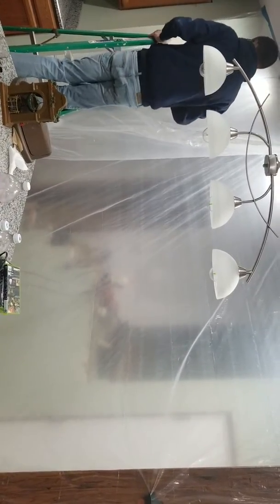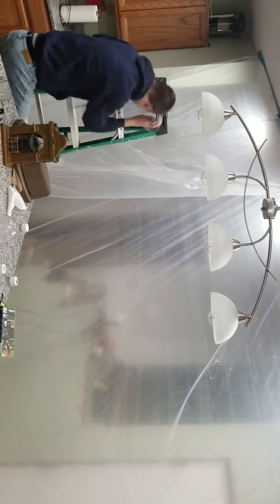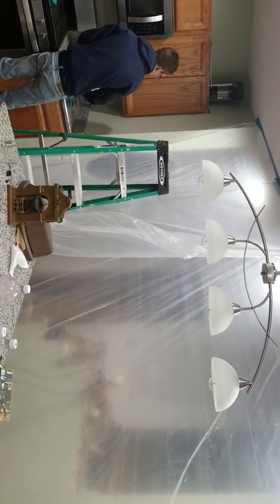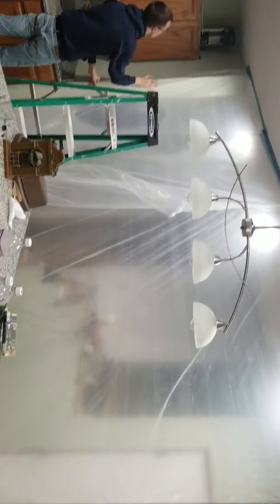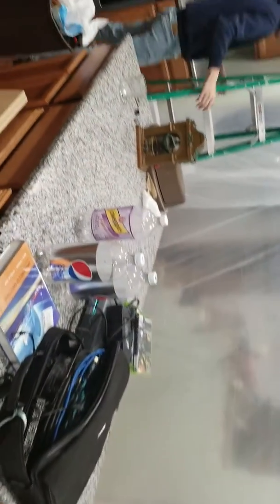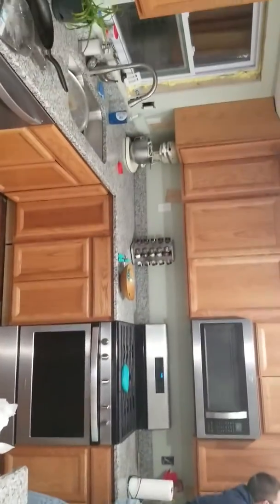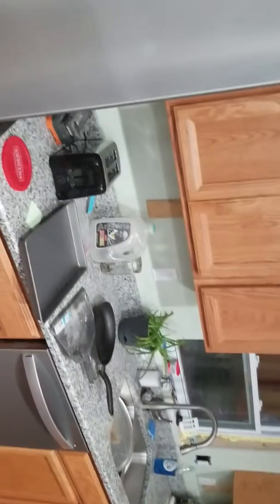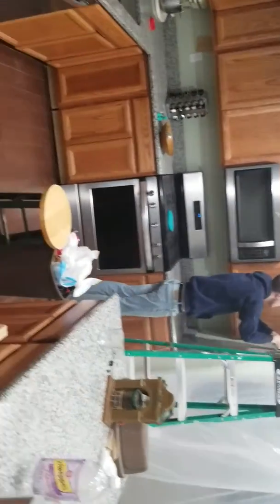We'll sand this section, prime it maybe tonight, and hopefully paint tomorrow, and we'll be in good shape. This is the kitchen — countertops, stove, and around the corner the dishwasher and the refrigerator. The guys are doing a great job of keeping the kitchen nice and clean, everything looking real good, floors are all nice and clean.